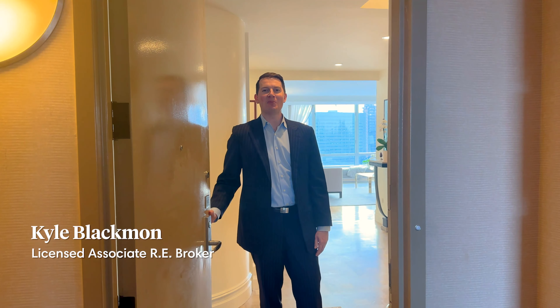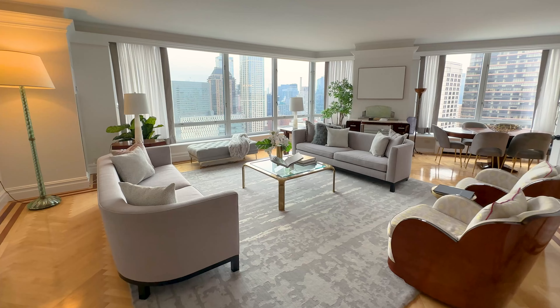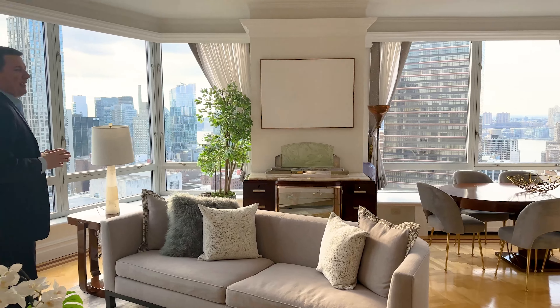Hello, I'm Kyle Blackman from Compass. Really excited to show you this property. Come on in. Here in the great room you have nine foot ceilings, exceptional art walls, you have a nice snippet of the Hudson River, and to top it off a protected exposure facing south over Lincoln Center.